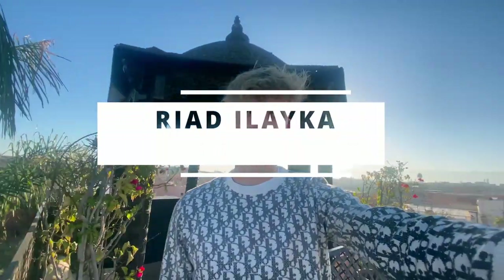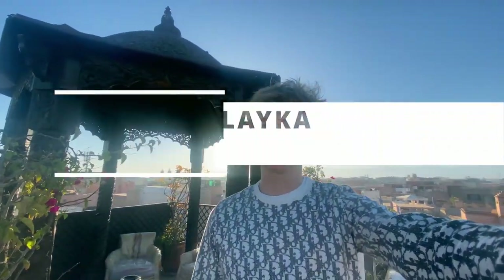Good morning, guys. Today I'm sad to say it's my last day in Morocco. I've stayed at Riad Laika, which is a Moroccan or Arabic word for a hotel — it's sort of a bed and breakfast. It's been really nice. In this video, I'm going to rate it on the normal categories I rate and review it.